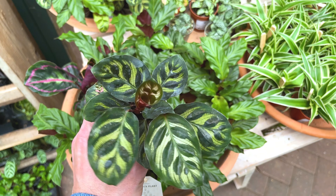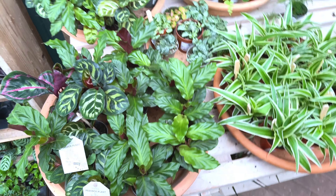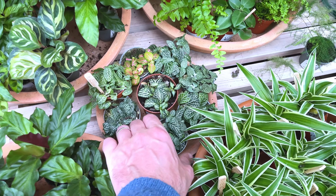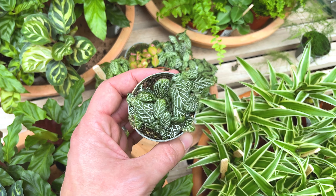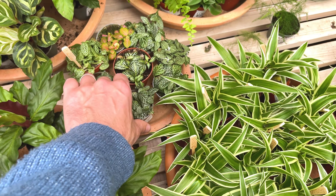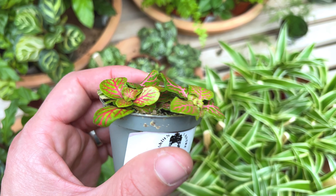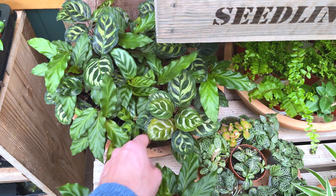Hopefully they're going to have a nice big houseplant section. It looks like they've got a selection of smaller plants here. They've got some califers down here — little califers for £2.99. Nice and healthy. I've got one of them — a Makayana — on my fireplace mantelpiece in my dining room.